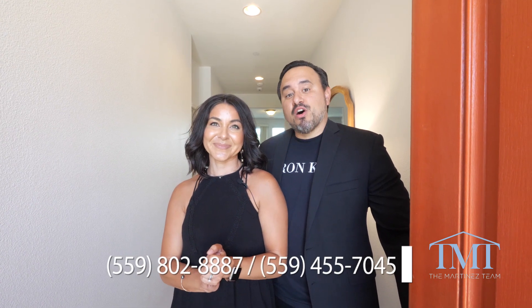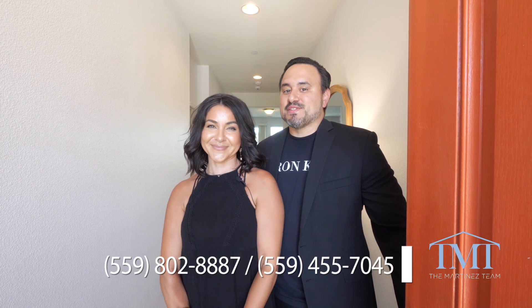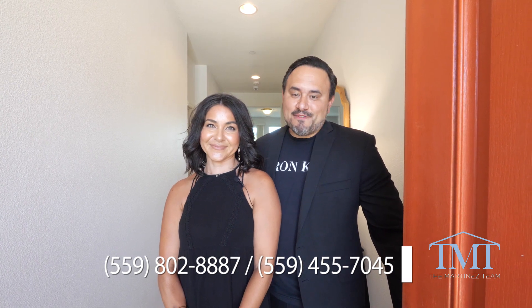Thank you so much for touring 3481 Alcove Way with us. And as always, if you're interested in this property or any of our properties, call, text, or email. The Martinez team is always standing by. And if you'd like to see more content like this, you can always follow us on YouTube — link will be in the description. Thank you so much, look forward to seeing you guys on the next one. Have a great day. Bye.